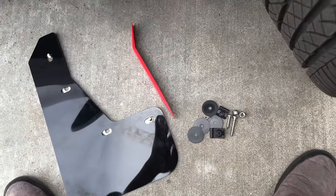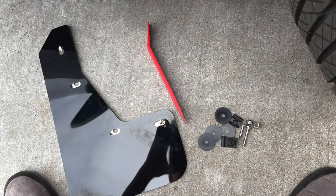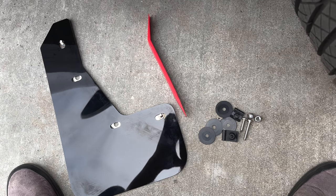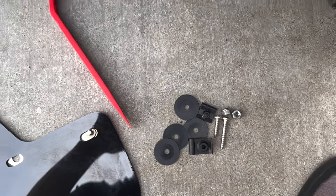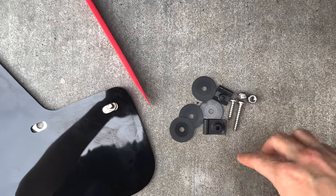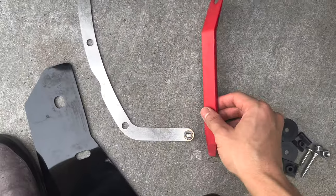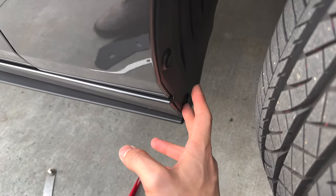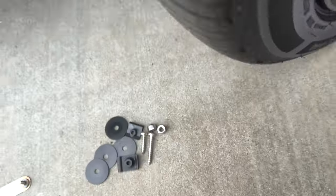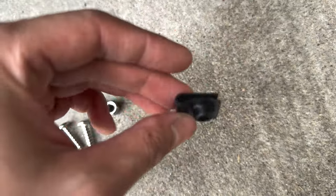I'm going to install the first mud flap on the front side — it should be fairly simple. The front is easier than the back. They provide directions and all hardware: washers and specific screws. There are three different screws — for the front you just need two. The thin screw is for the rear mud flaps. Rally Armor also provides a bracket for each mud flap, though they didn't include the right install tool — but that's okay.